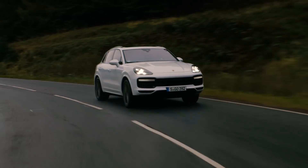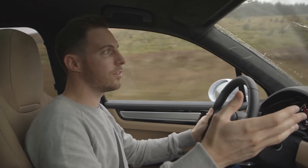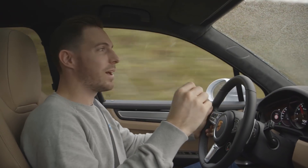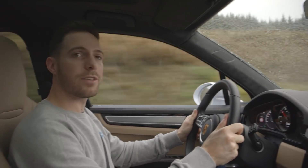It costs a whisker under a hundred thousand pounds, so it's big, big money. And then of course this car has ceramic brakes, rear wheel steering, and the roll stabilization system, so you're looking at £120,000 to £130,000. Big, big money — but it's an incredibly impressive package.